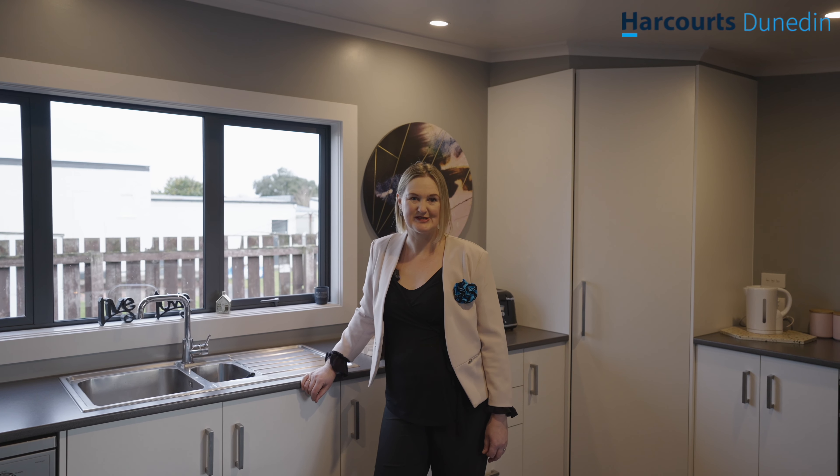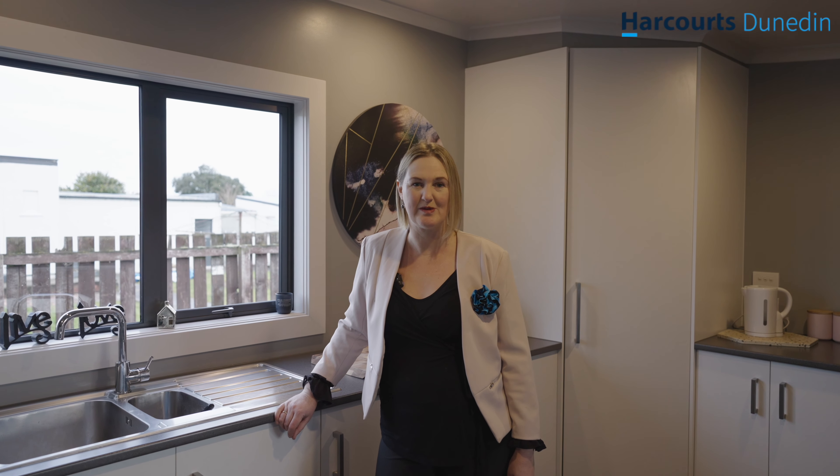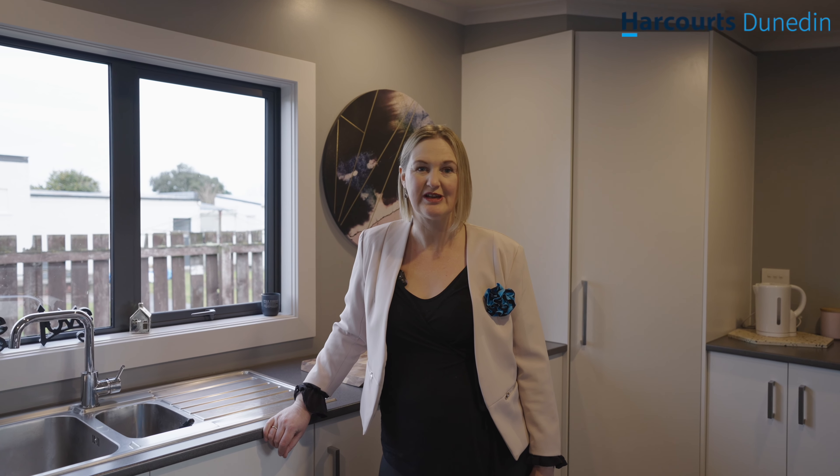And that's 50 Chaucer Street Milton. My owners have absolutely loved living here and made some wonderful memories. If it sounds like you, give me a call or pop round to one of my open homes.